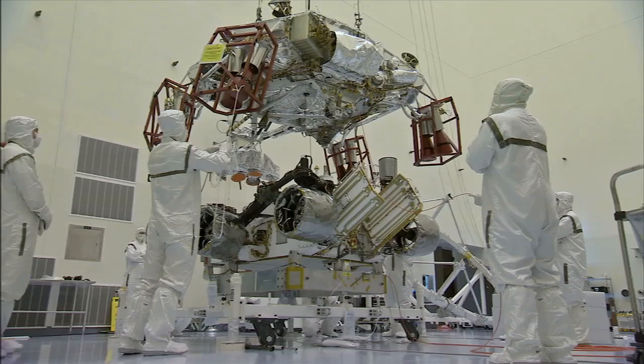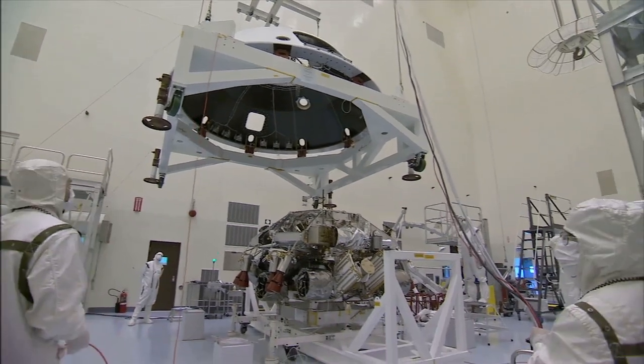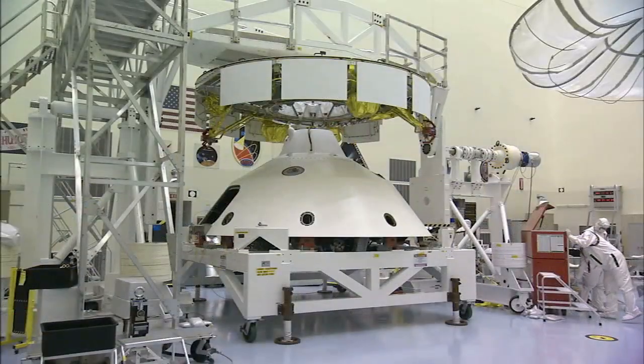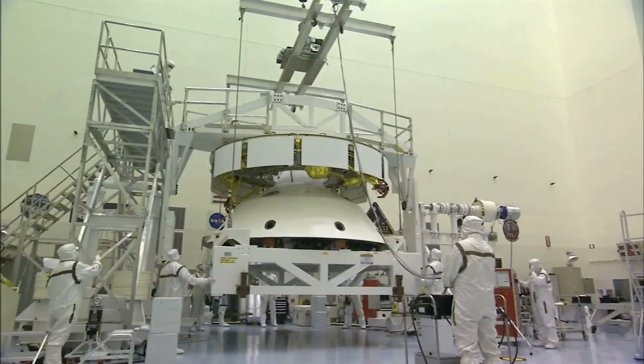Technicians helped guide the rocket-powered descent stage over Curiosity for integration. Then they positioned the backshell as it was lowered over the rover for encapsulation. Technicians cleaned the fairing acoustic protection system to meet NASA's planetary protection requirements.